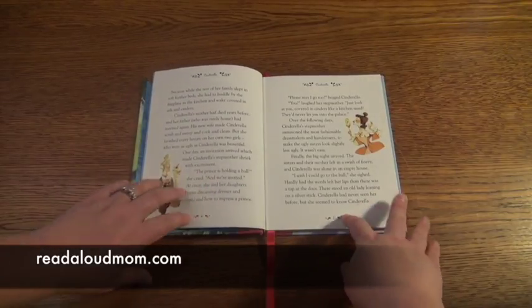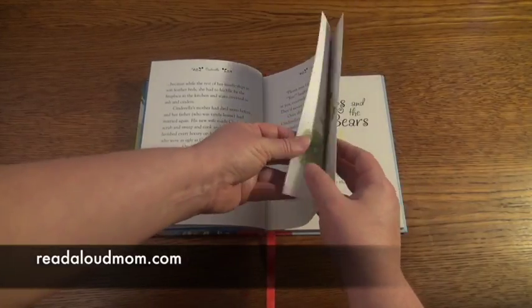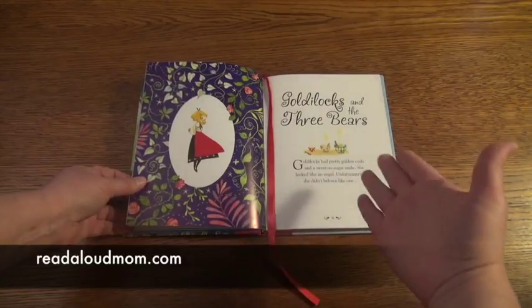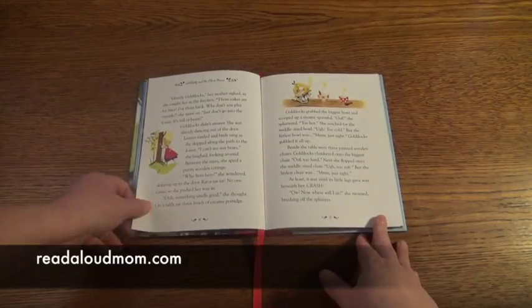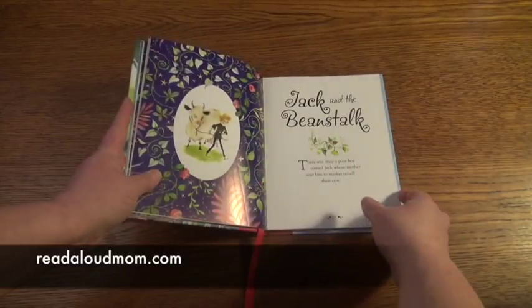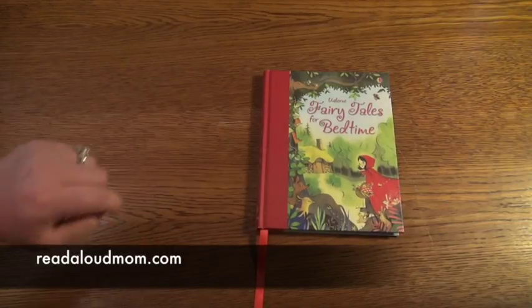And then the next pages have not as many illustrations, but your children can lay down and listen to you read. Put the marker in when you're done with the story. And again, you start over with a nice silhouette of the main character, title, picture, short little blurb — they lay down on their beds and you begin to read. This is a fabulous book to keep in your basket of read aloud books. These fairy tales are classic and engaging. Your children will love them. Again, this is the Usborne Fairy Tales for Bedtime.